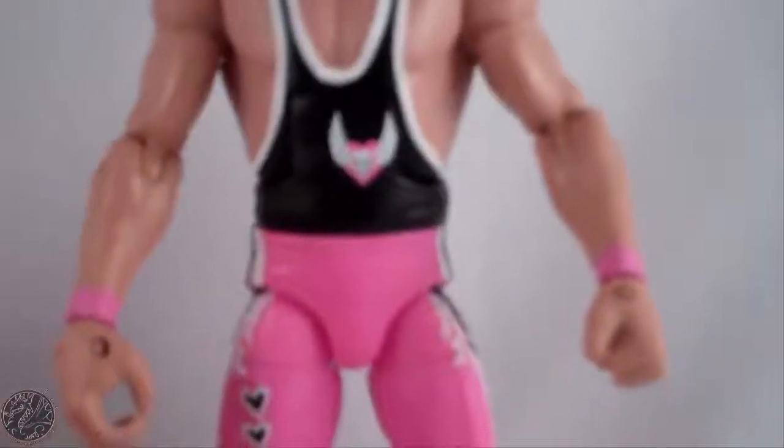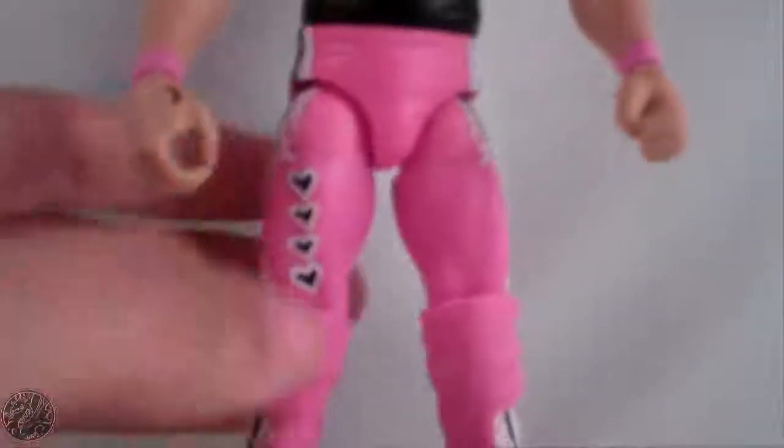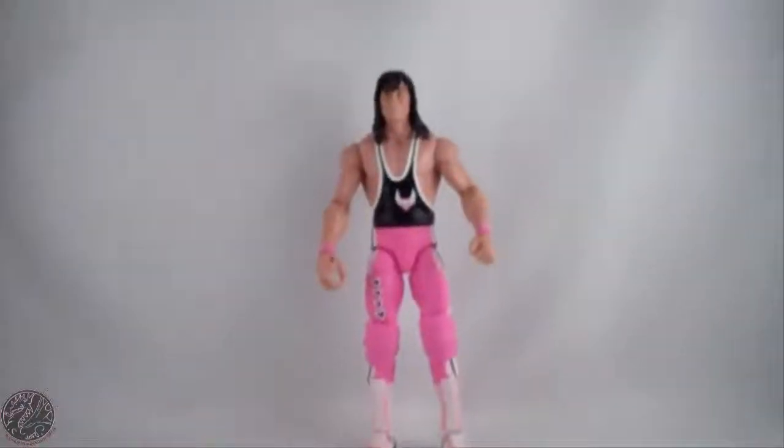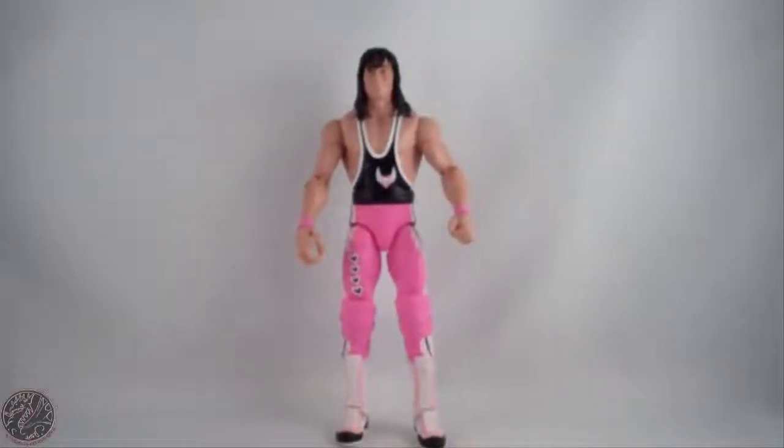He is wearing black with pink and you can see it says 'Hitman' on the side of both legs. On the right leg we have the four hearts, and then we have stars on both his boots. His boots are white and black with pink trim. Really, really glad I found this figure.